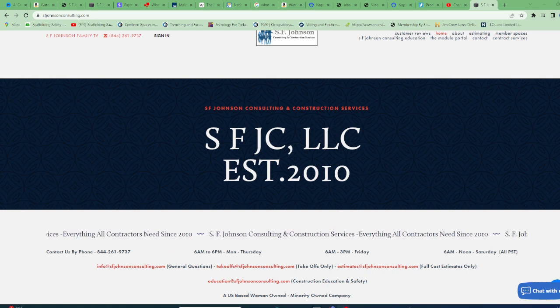Hey everyone, this is Stacy with SF Johnson Consulting and Construction Services. I hope you're having a great Friday.